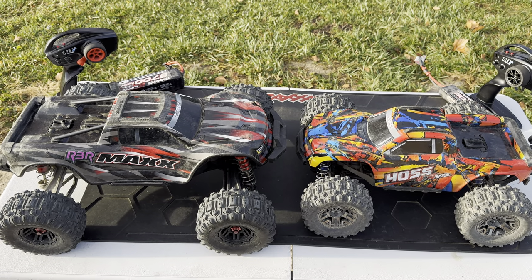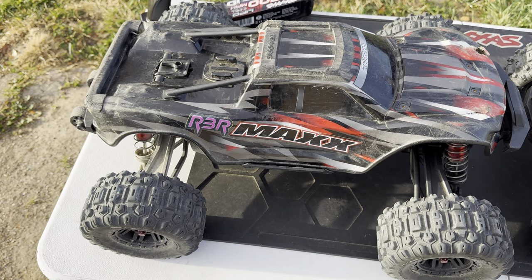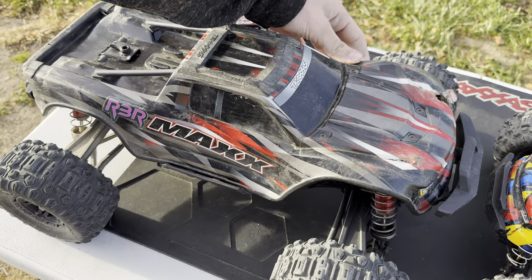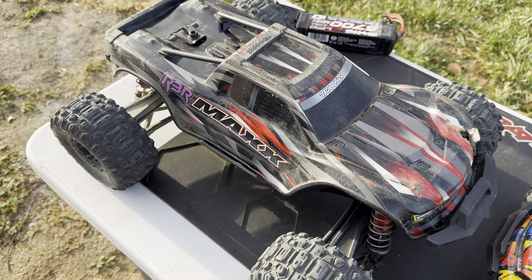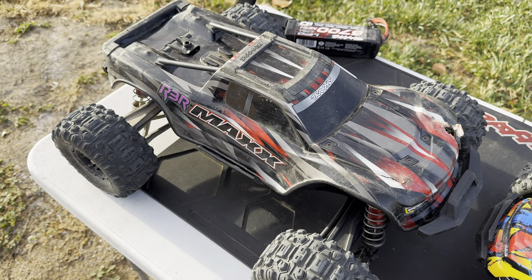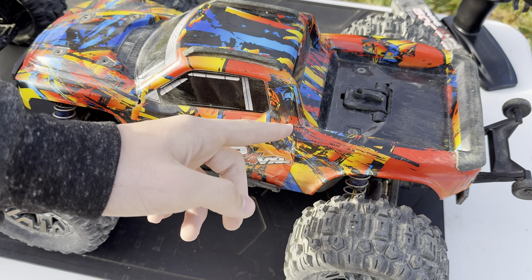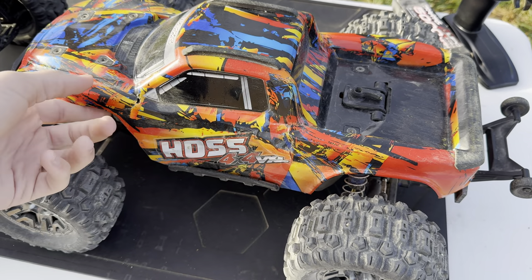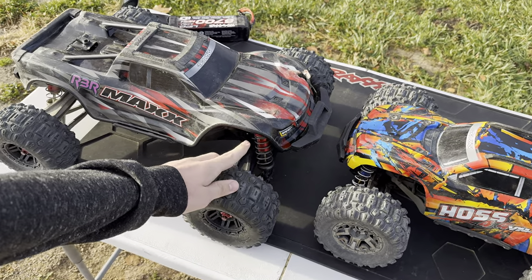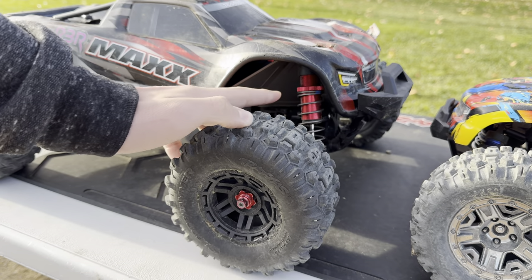The Max body is the very original one we got last year in July. There are some scratches on the shock tower and some cracks in the sides, but it has lasted through all the bashing videos. The Hoss body, on the other hand, is falling apart after just a few months — there's a big crack from something coming later in the video, and more cracks in the front.